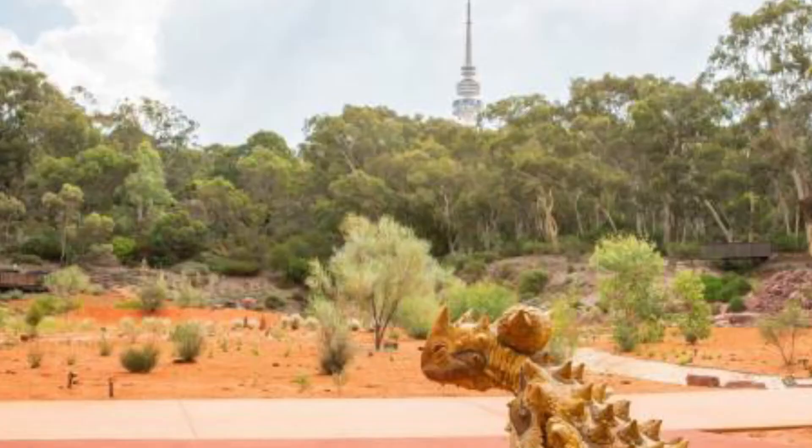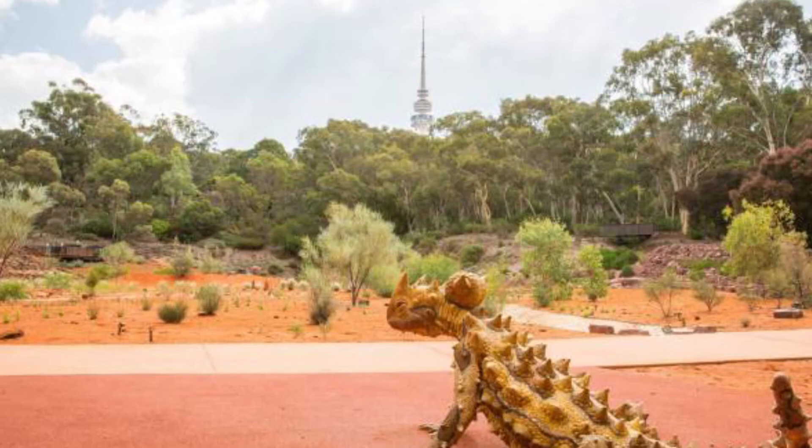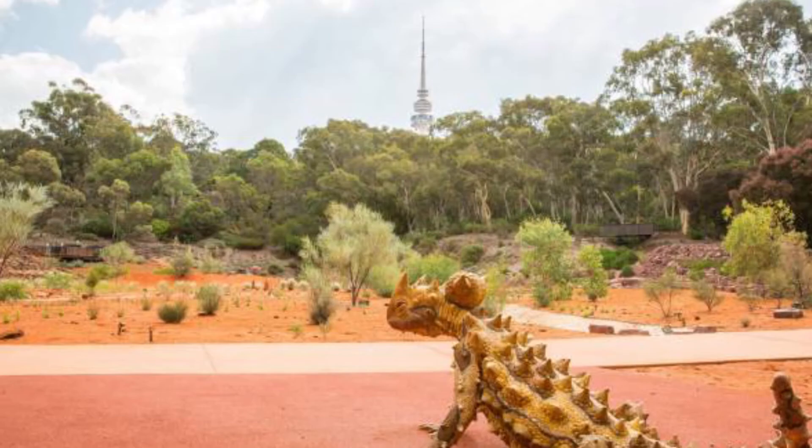Number ten: Australian National Botanic Gardens. About a kilometre west of the city centre, the 50-hectare National Botanic Gardens are spread across the slopes of Black Mountain. In the carefully tended collections you can admire representatives of all the important species of Australian flora. The rainforest gully is particularly impressive — look for water dragons among the lush foliage.